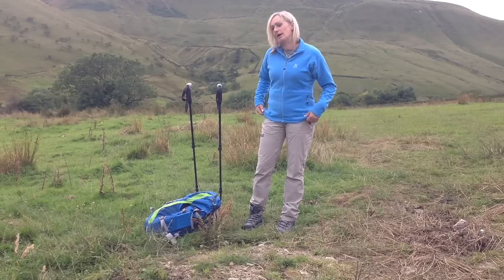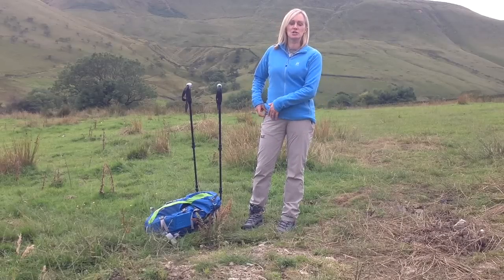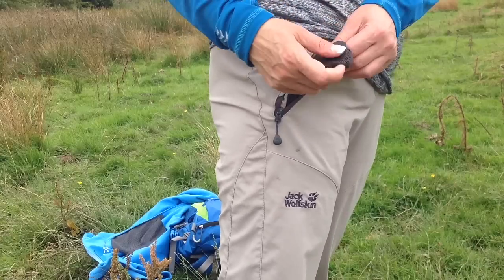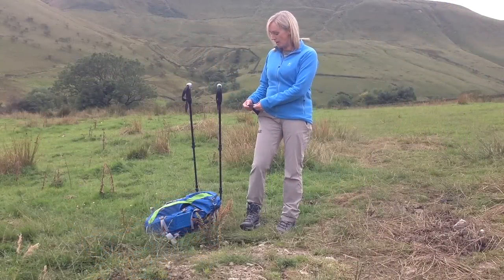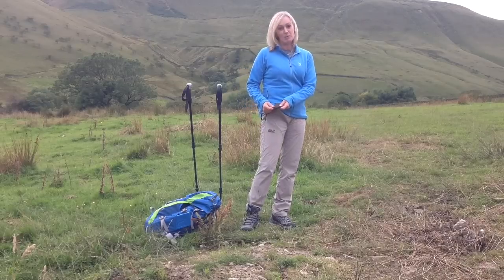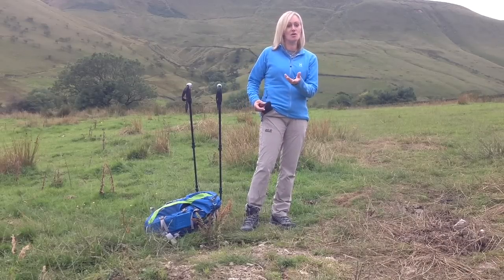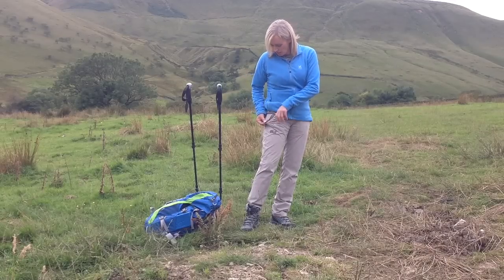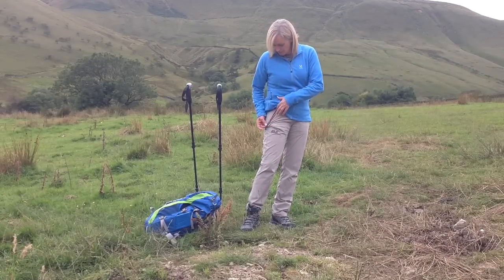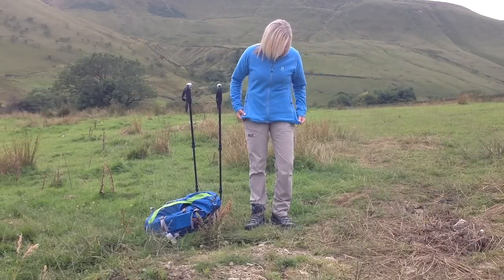Another thing I like is the pockets — they both have a full mesh lining on the inside, which is slightly more lightweight and provides a little more ventilation when hiking in hot conditions like today. The pocket also has a little storm flap that covers the zip, which is a neat little touch.